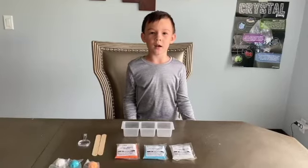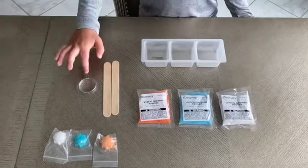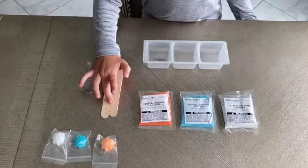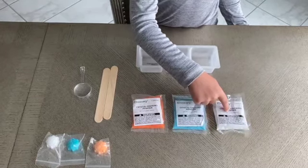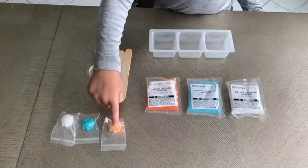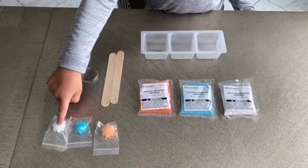This is what was inside my discovery kit: a magnifying glass, popsicle sticks, orange, blue, and white crystal growing powder, a tray, and an orange seed, blue seed, and white seed.